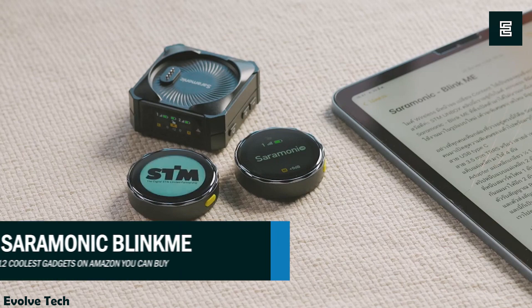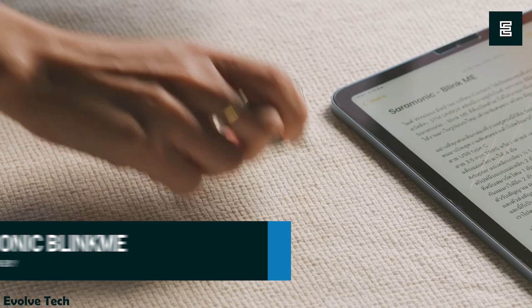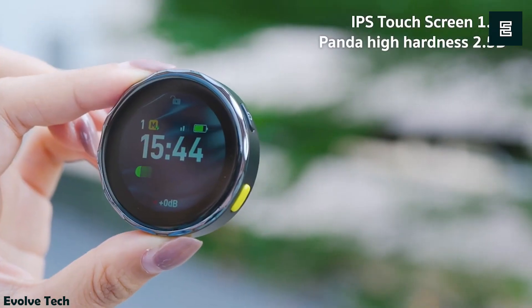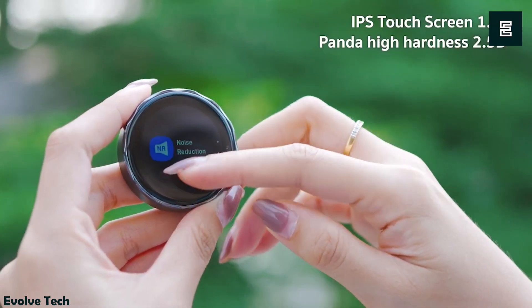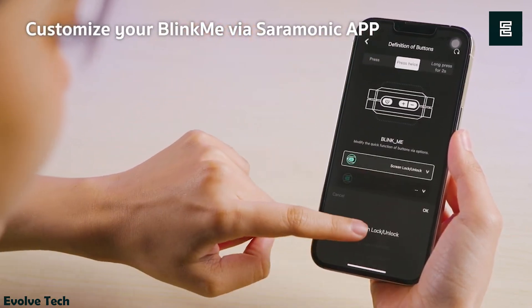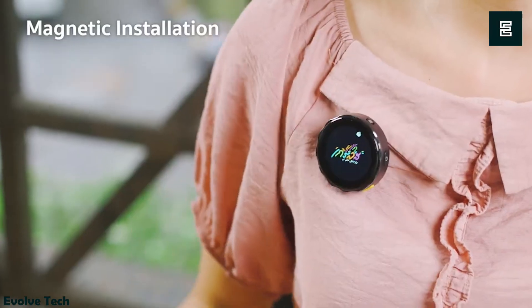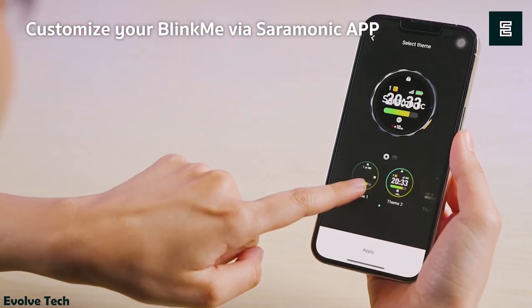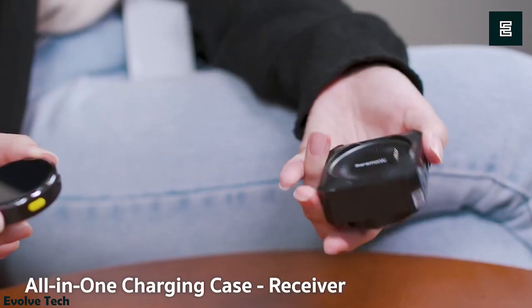The Ceramonic Blink-Me is a versatile two-person smart wireless microphone system with a customizable touchscreen transmitter that doubles as a recorder. This high-quality system, equipped with a traditional 3.5mm jack, is compatible with most cameras and features USB-C capabilities, expanding its usage to smartphones, computers, mixers, and more.